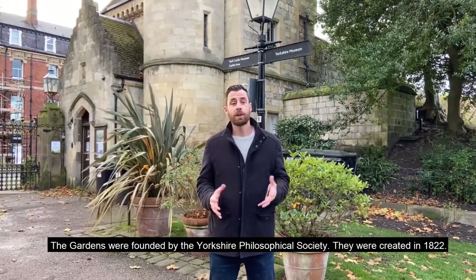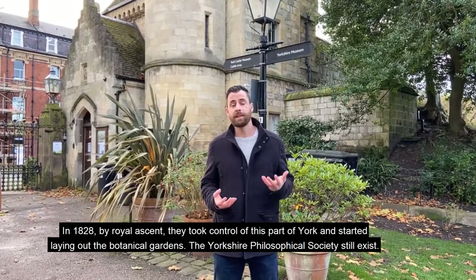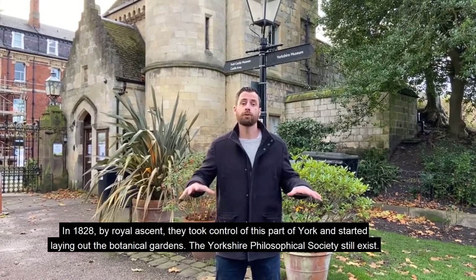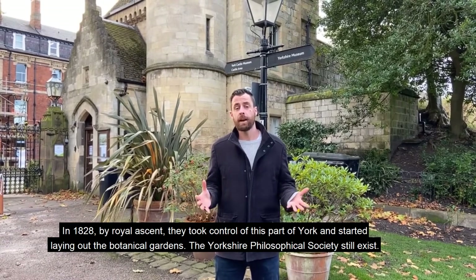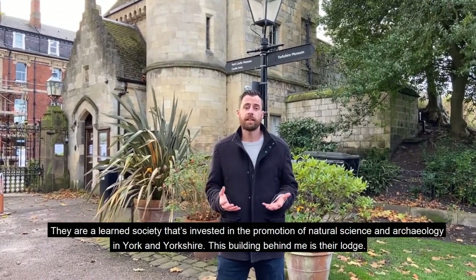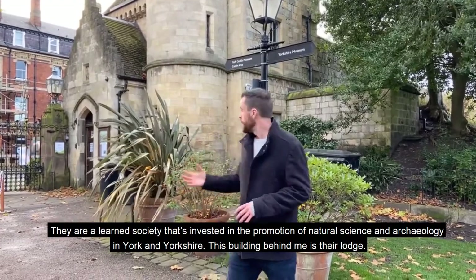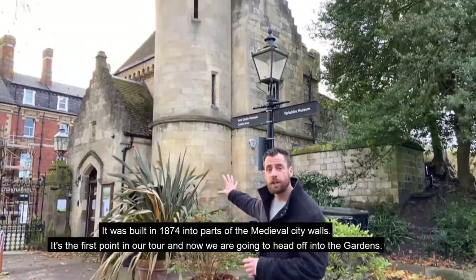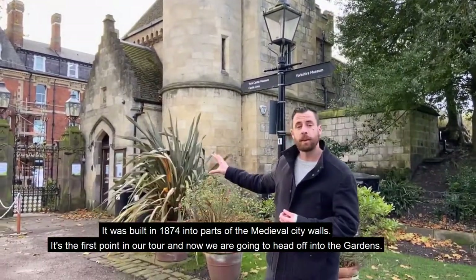The gardens were founded by the Yorkshire Philosophical Society. They were created in 1822, and in 1828, by Royal Assent, they took control of this part of York and started laying out botanical gardens. The YPS still exists. They're a learned society invested in the promotion of natural science and archaeology in York. They almost built from behind me their lodge in 1874, in parts of the medieval city walls. It's the first point in our tour.